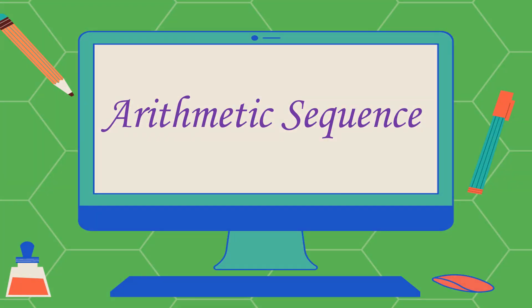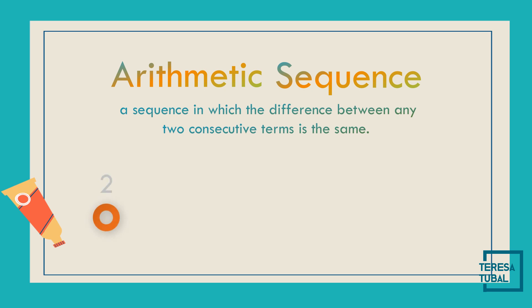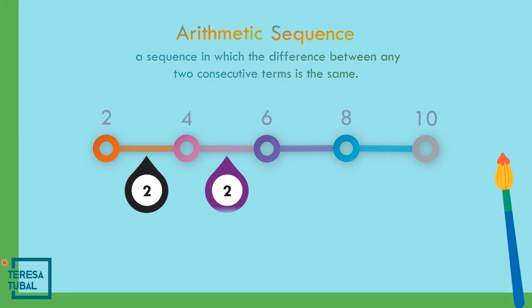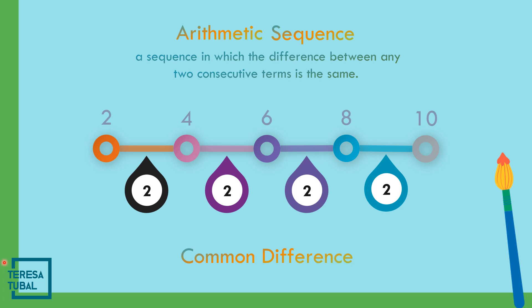Arithmetic sequence: a sequence in which the difference between any two consecutive terms is the same. We have the arithmetic sequence 2, 4, 6, 8, and 10 — this is an example of arithmetic sequence. The common difference is the constant difference in the arithmetic sequence. The common difference of this arithmetic sequence is 2.